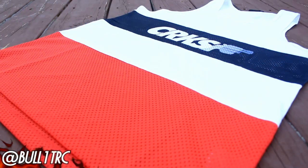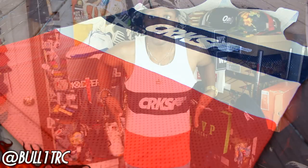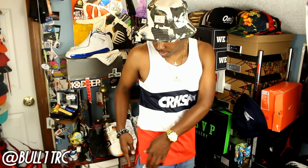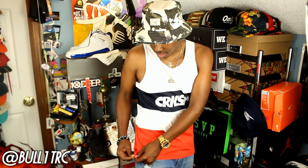This right here is a Crooks and Castles tank. I did get this one in size medium and it does fit a little bit slim on me. They are mixing mesh with cotton — you get your mesh paneling down here, you got your cotton, and you got the Crooks print that carries around the whole tank. It's basically like a jersey tank. One thing I really like about this tank is that the bottom features cuts like a jersey, so it's not tight at the bottom — you've got room to move — and it just looks better with that jersey ending on the bottom.